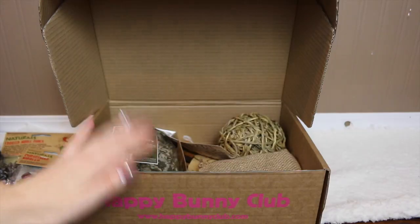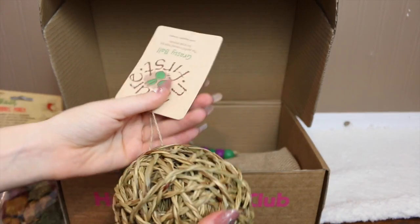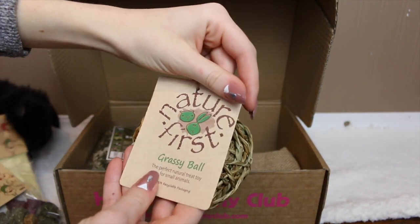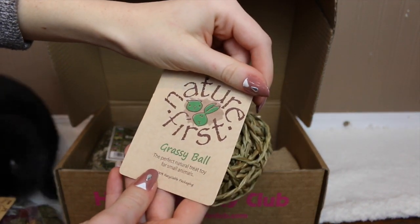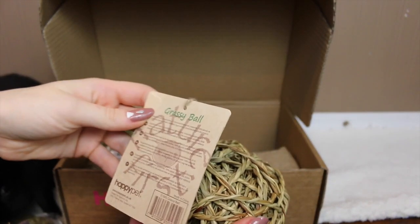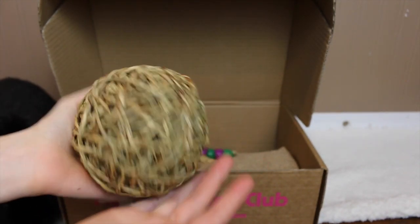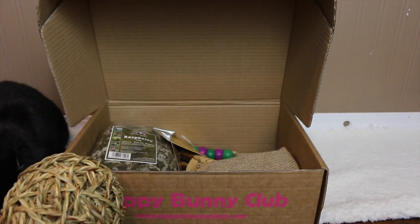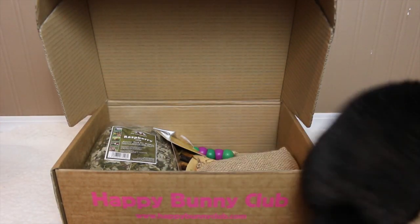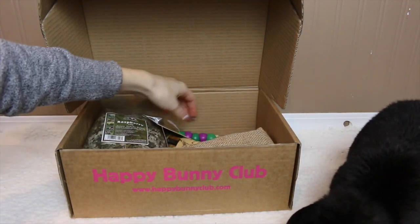The next thing inside is a big ball — this is a Nature First Grassy Ball, the perfect nature treat toy for small animals. It's just a grassy ball and it's fairly large, so I'm sure Lola and Bugs will like nudging it around. Now both of the bunnies are here to explore what's inside this lovely box.